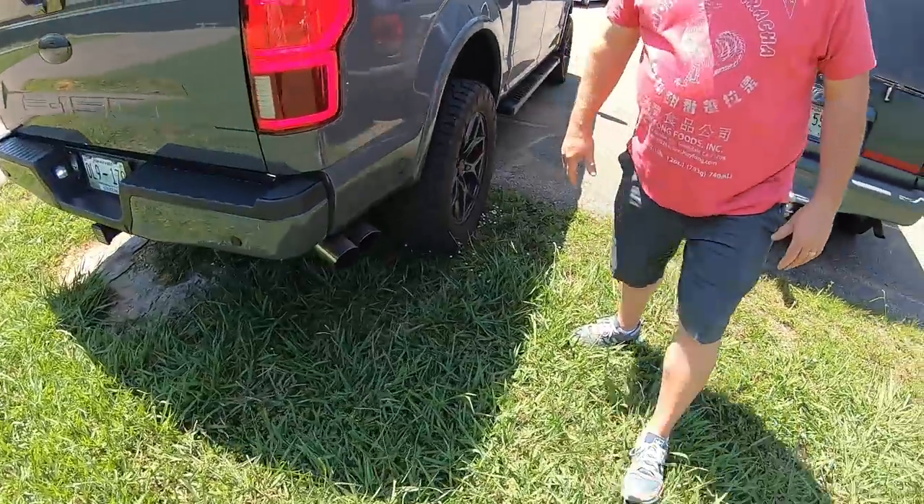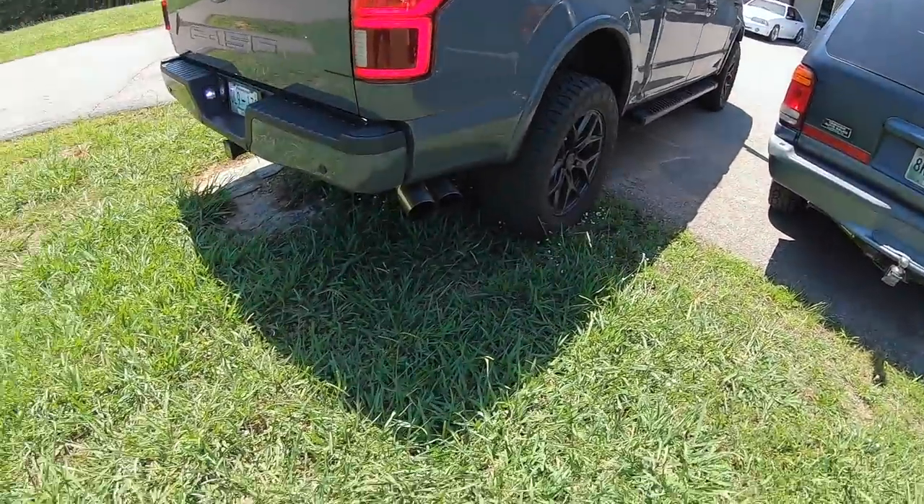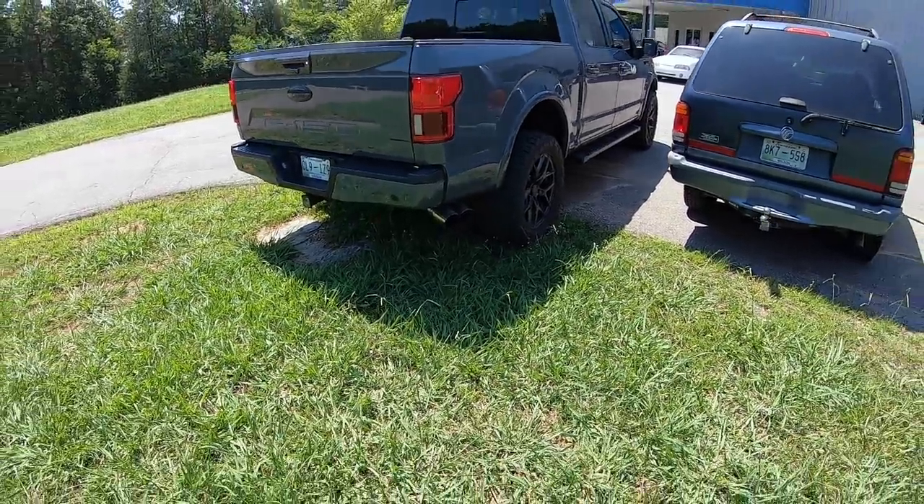Wow, that's got a pound in it now — like a pop pop pop — that's a different sound. He's going to give it a rev; I better back up a little bit or it'll blow the camera out.